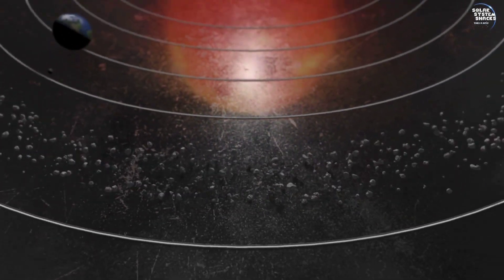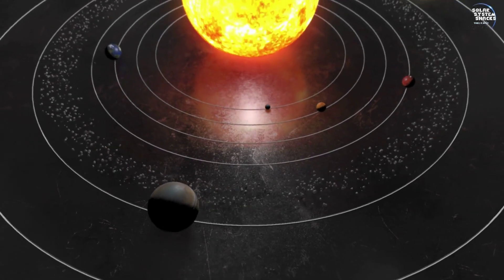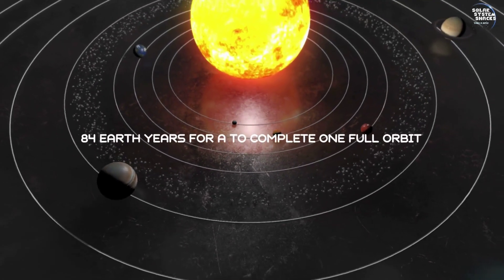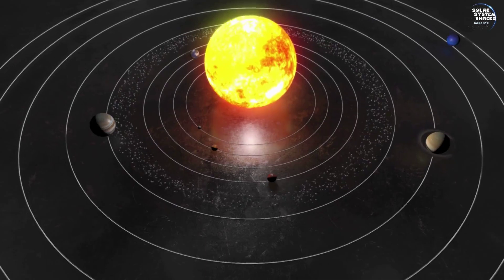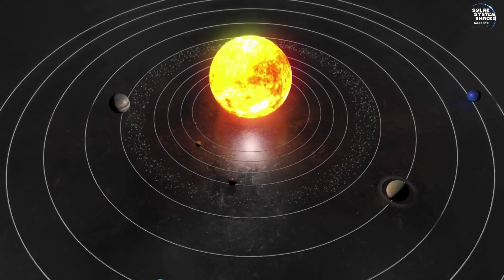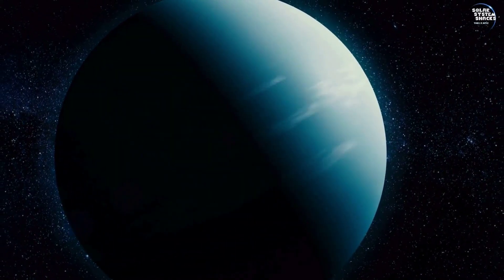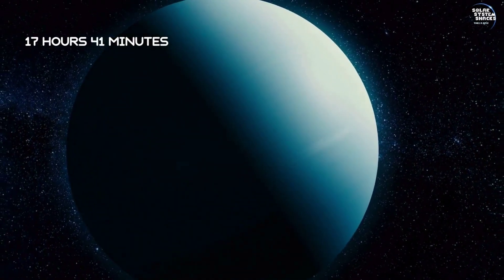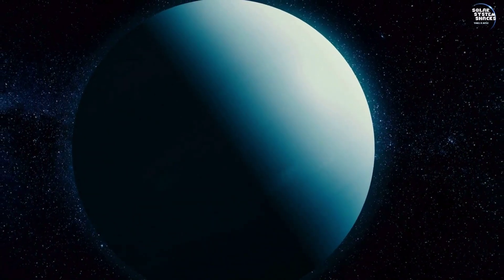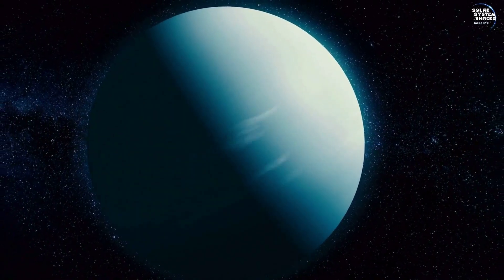Orbiting the Sun at an average distance of 2.9 billion kilometers, Uranus completes one full orbit every 84 Earth years. This lengthy journey places it among the most distant planets in our solar system. A day on Uranus is surprisingly short, lasting only about 17 hours and 14 minutes. This rapid rotation contributes to the planet's unusual weather systems and dynamic atmospheric conditions.